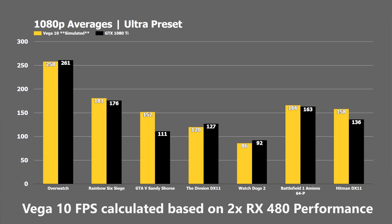Right here we have 1080p averages at the ultra preset. I ran both the RX 480 and the 1080 Ti recently on my i7 6800K in the games shown here, with the RX 480 performance doubled. With that taken into account, we can see the Vega 10 GPU performing extremely well, winning out in titles like Rainbow Six Siege, GTA 5, Battlefield 1 on 64-player Amiens, and Hitman in DX11 — pulling in commanding leads in those games.